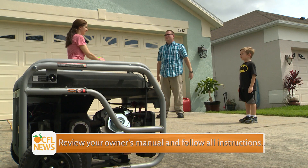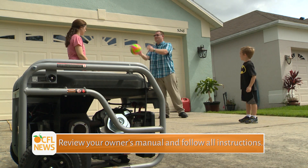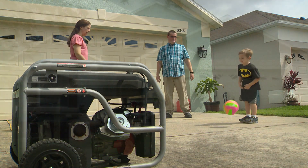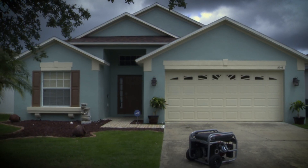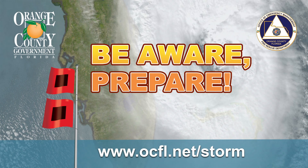For all the comfort and convenience generators supply, they can be deadly. Please review your owner's manual and follow all instructions. Orange County Government wants you to be safe and prepared for storm season. To find out more about generator safety, please visit our website, ocfl.net/storm, for more information.